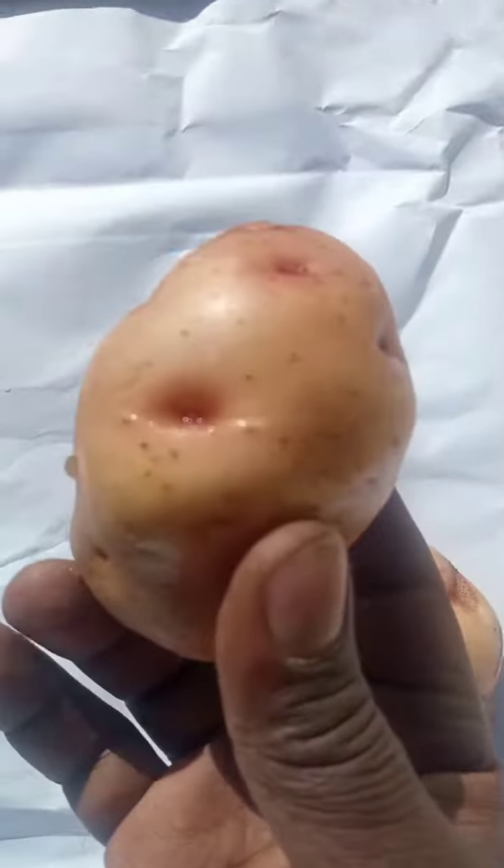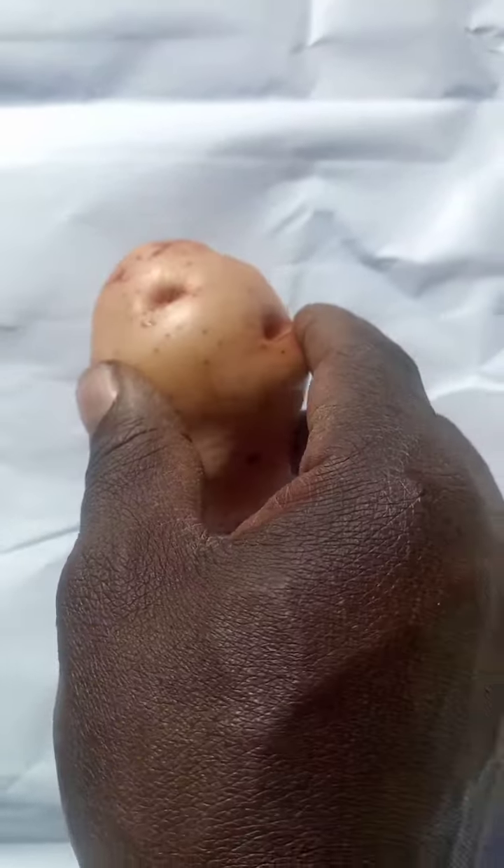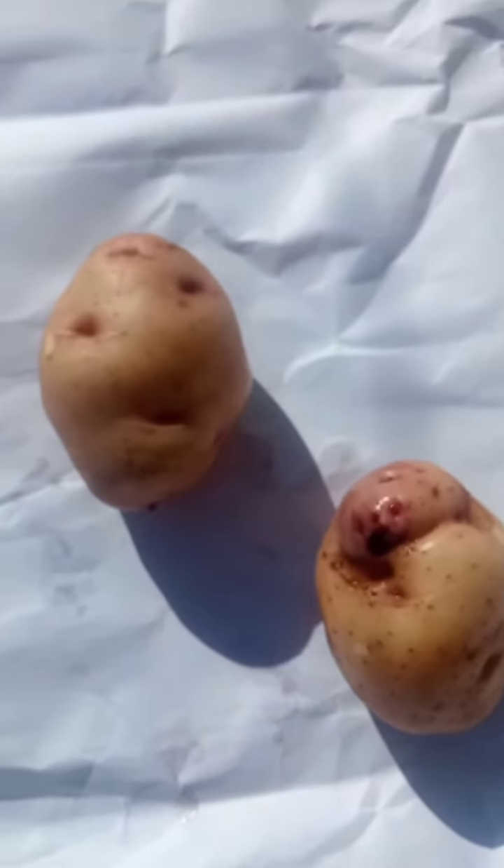You can see this potato, how yummy it looks — the size. Look at this one. This is the second one you can see. In our country we call this shagi. This is a very good potato for making chips and cooking other types of food.